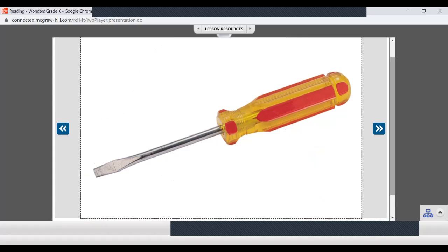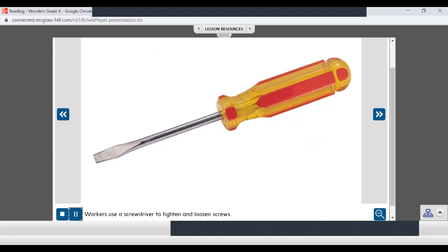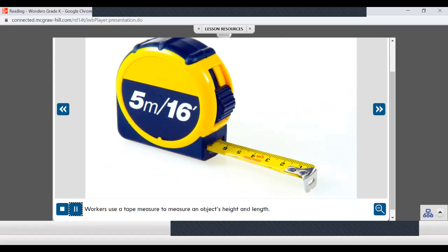How about this? Workers use a screwdriver to tighten and loosen screws. How about this one? Workers use a tape measure to measure an object's height and length. They use it to measure.